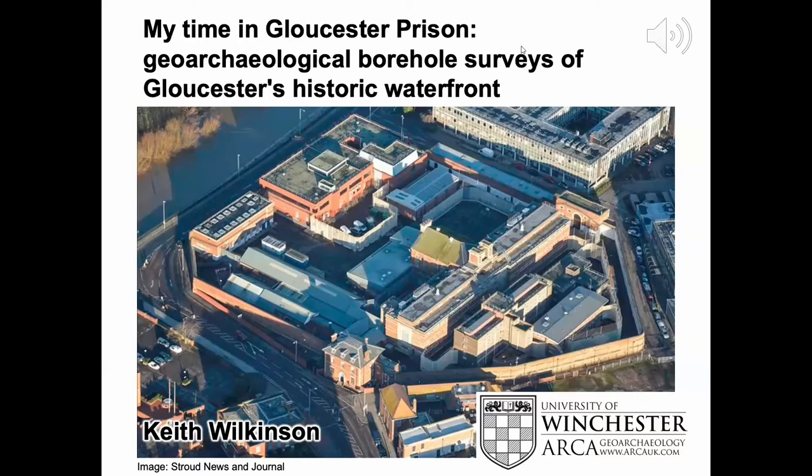My presentation is on the geoarchaeology of the former HMP Gloucester, and it reports results of work that we, ARCA Geoarchaeology, undertook during the first six months of 2017. The slide shows the prison as it was when it ceased being used in 2013, also how it looked in 2017 when we carried out our work, and how it looks at the present day.